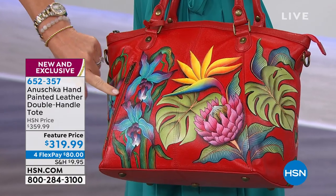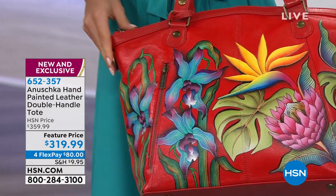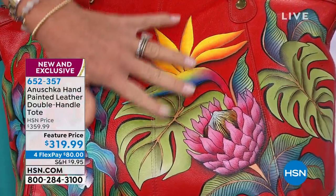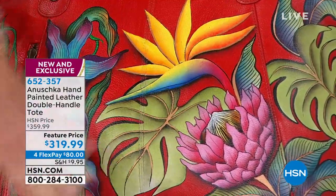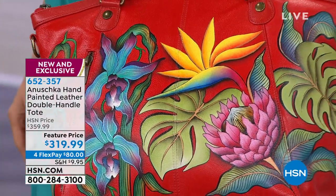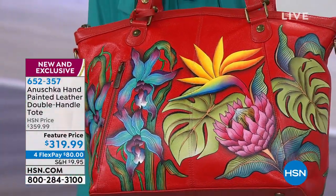Look how gorgeous these colors are. And I want to stress — even if this gets wet, don't think that because this is hand-painted it's all going to wash off. No. It'll just bead right off. You just wipe it right off. Isn't this beautiful? It's new, it's exclusive, and it's also very limited.